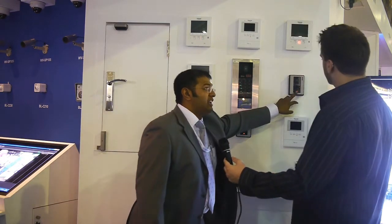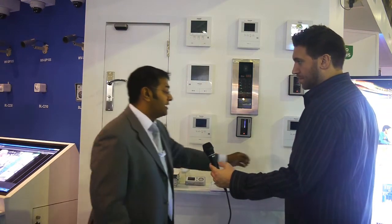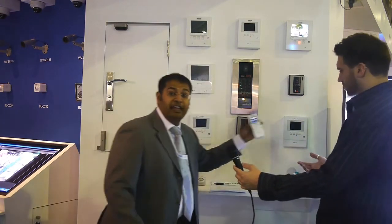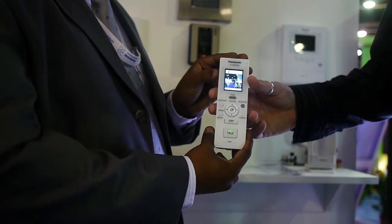Now what I want you guys to focus on is the cordless video intercom, which is a revelation of its own because we're way ahead of competition here. What I'm talking about is complete functionality of the actual monitor on a cordless system, whereby you can actually give access to the person from the comforts of your couch, your living room, or your bathroom.